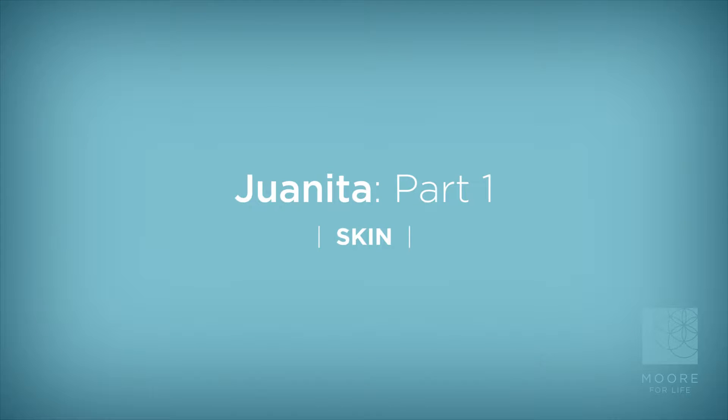Welcome to moreforlife.com. I'm Michael Moore. In this video we're working with Juanita, a busy professional woman in her 60s. We're going to create a look for her that's perfect for a long busy workday. In part one of Juanita's application we're going to start with an oil blotter and move on to concealer, foundation, and setting powder. Let's get started.